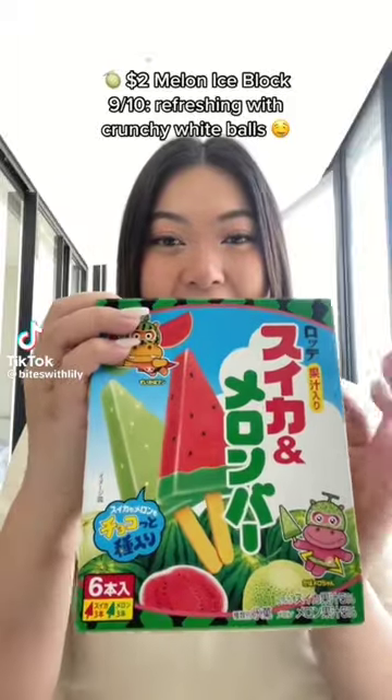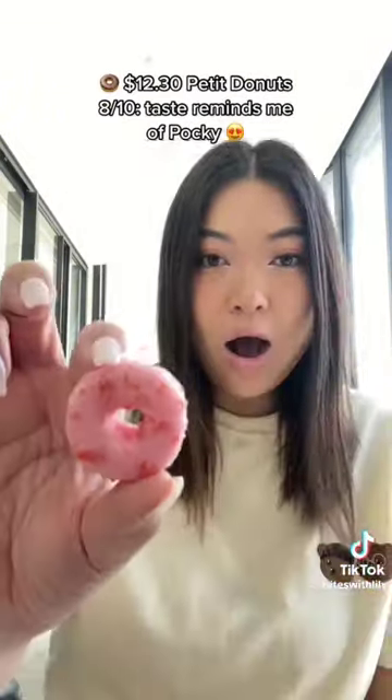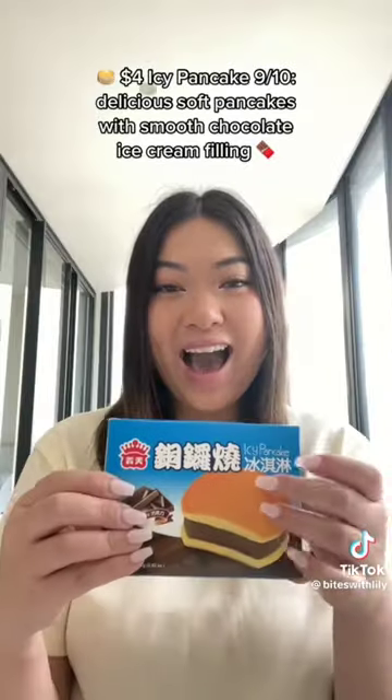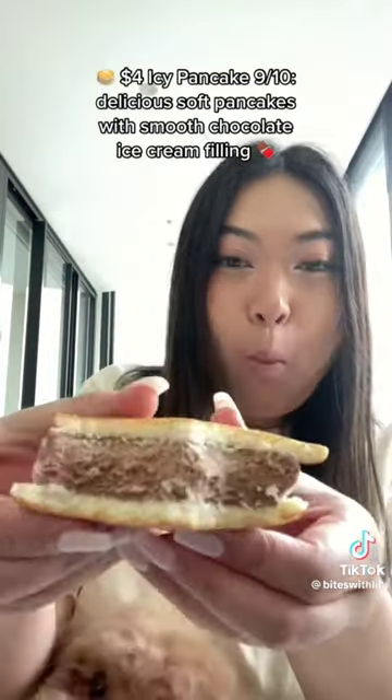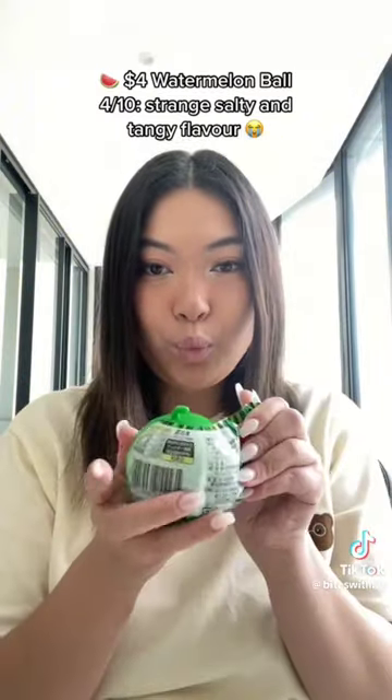Rating East Asian Ice Creams Part 5. $2.00 Melon Ice Block — 9/10. Refreshing with crunchy white balls. $12.30 Petty Donuts — 8/10. Taste reminds me of Pocky. $4.00 Icy Pancake — 9/10. Delicious soft pancakes with smooth chocolate ice cream filling. $1.00 Jewel Bar — 7/10. Crunchy shards.